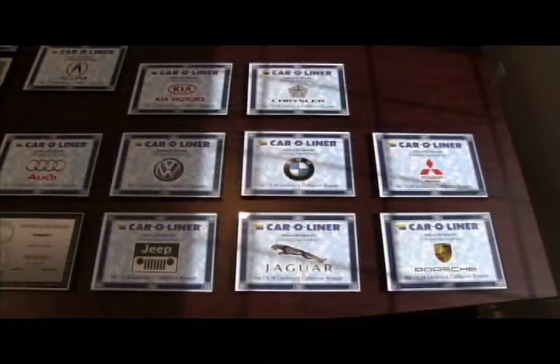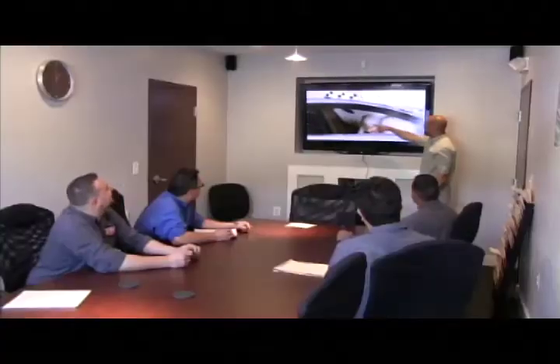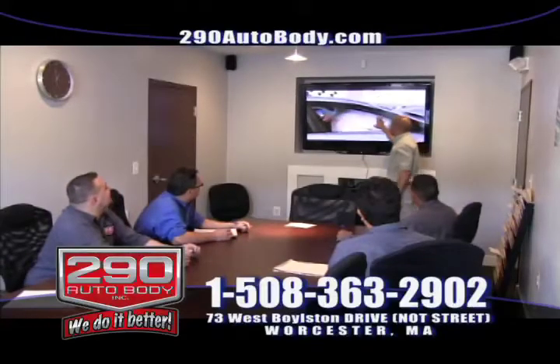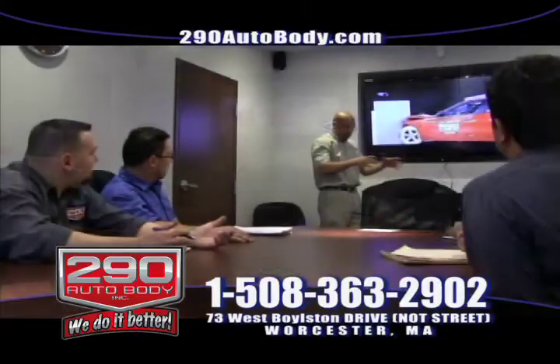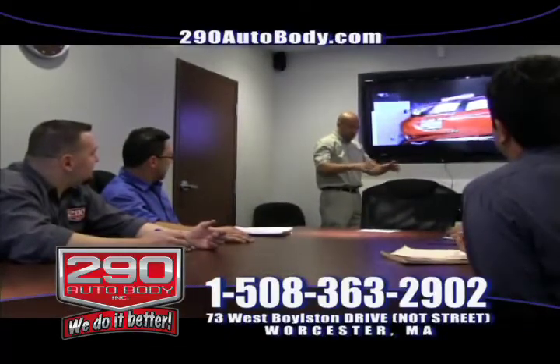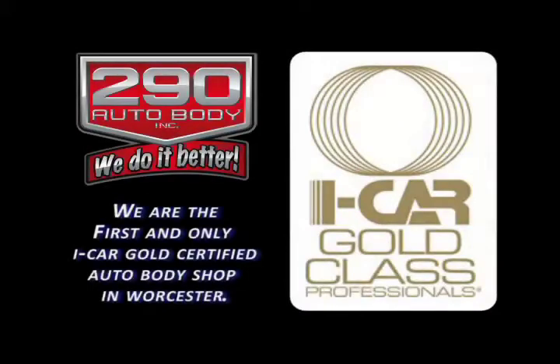When we say we do it better, it's not merely an opinion, it's a fact. All of our repair workstations are fully computerized. But all that cutting-edge equipment means little without the right kind of people to use it. Our staff consists of the highest group of keen professionals in the automotive repair business. We are trained in the latest procedures, keeping us up to date on all vehicle services. We are also registered as an iCar Gold Class Shop, meaning our technicians and staff meet the highest standards in the entire industry for automotive repair. We are not just the first, but the only repair shop that has the Gold Class Award in the City of Worcester.